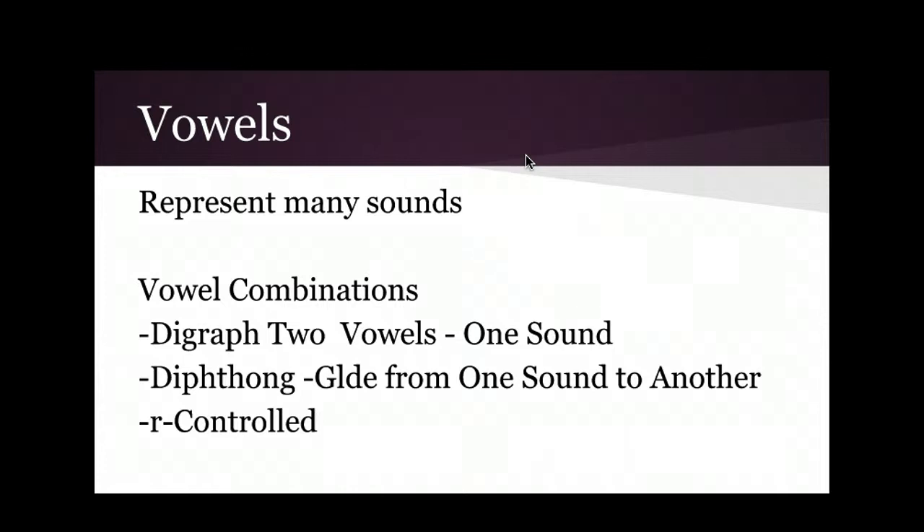Going back to our r-controlled vowels — there are so many different kinds of r-controlled sounds out there, like the vowel sound in 'bird.'